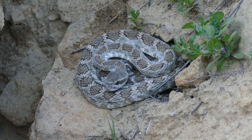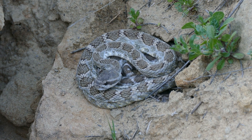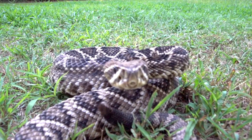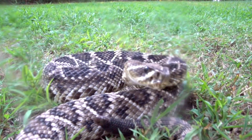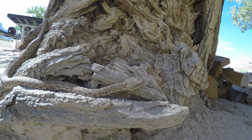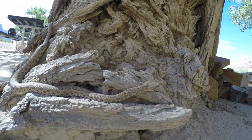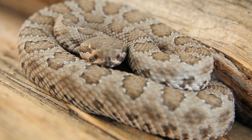They are shy and timid, generally avoiding confrontation and aggression towards humans if possible. Venomous yet not inherently aggressive, they pose a danger when provoked or handled carelessly. Modern treatment methods have reduced the fatality risk from their bites significantly. The pain from their bite is intense, and bites from larger snakes can potentially be fatal.